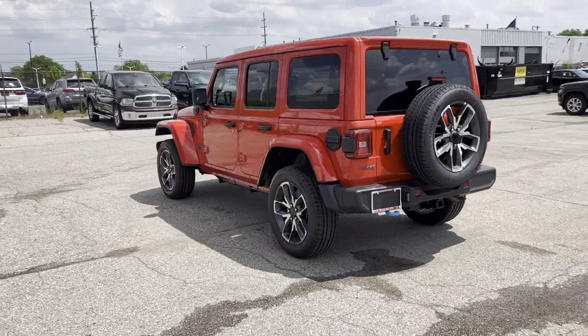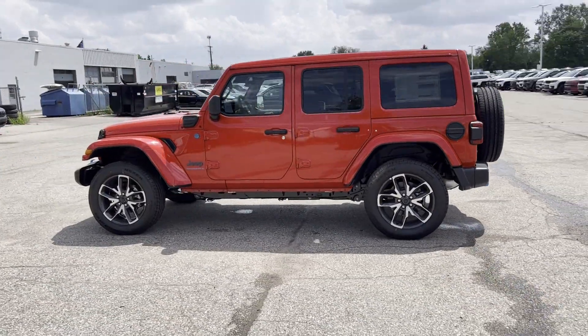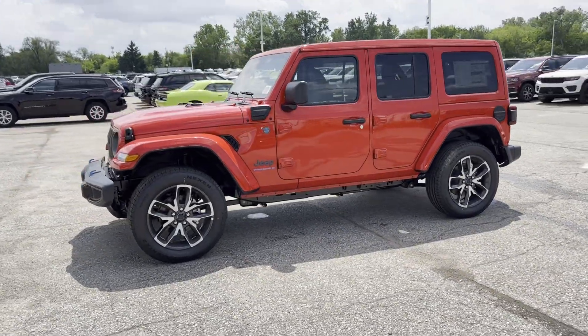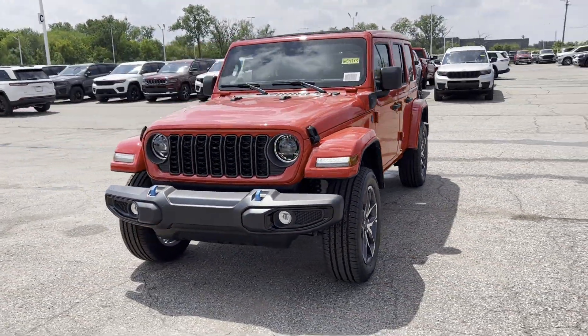Multi-zone air conditioning, 4-wheel drive, heated side view mirrors, backup camera, tinted windows, pass-through rear seat, Bluetooth, brake assist, keyless start, and roll bars.